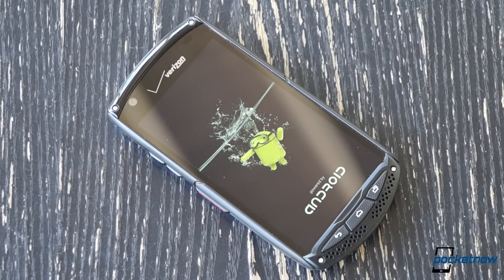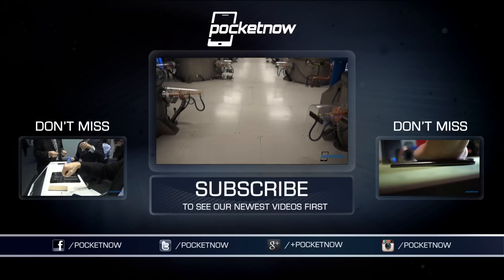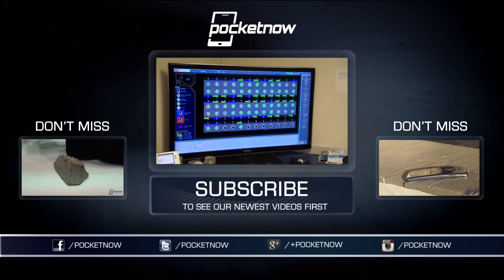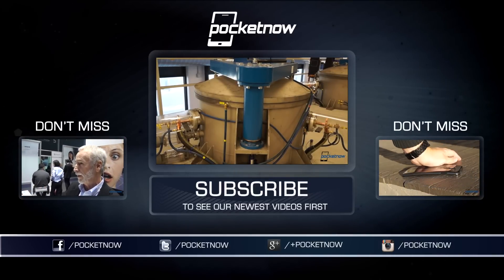The sapphire crystal is still a great display material — just don't expect it to be indestructible. Don't forget to check out our look at how synthetic sapphire crystal is made, and check out our other durable smartphone coverage here on YouTube and at pocketnow.com. Till next time, this has been Michael Fisher with Pocketnow, and Captain Two Phones on Twitter. Stay tough out there.